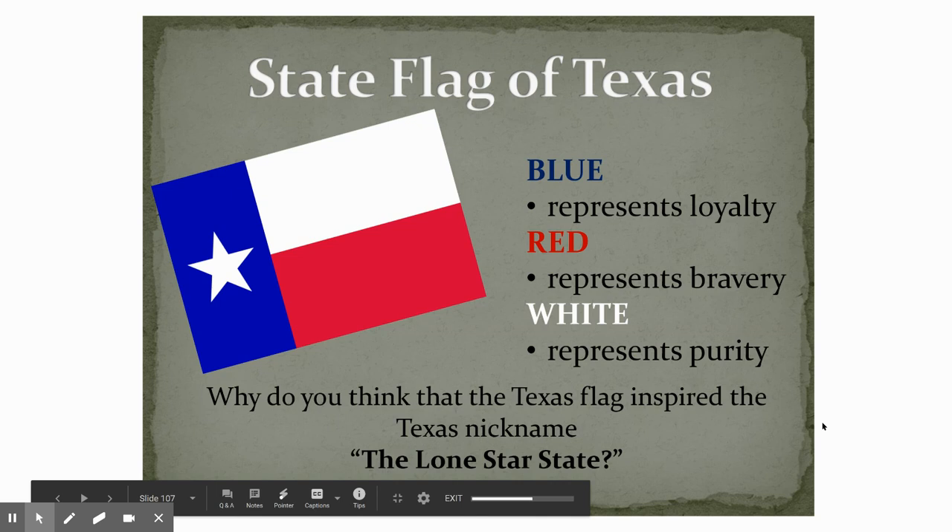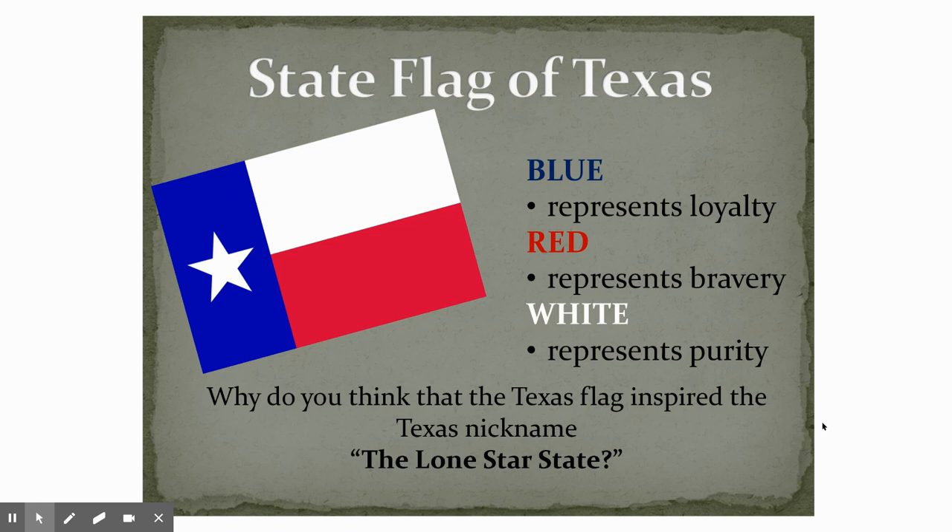So we did cover this one. This is the state flag of Texas. The blue stands for loyalty — it represents loyalty. The red on the flag is a symbol of bravery, and the white is a symbol of purity. And our nickname was inspired by our flag — we are nicknamed the Lone Star State.